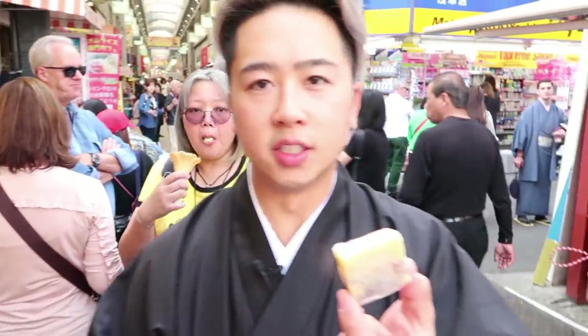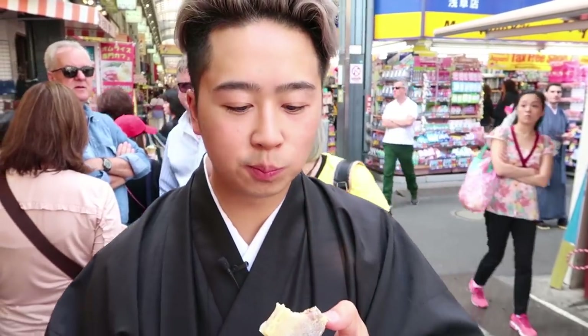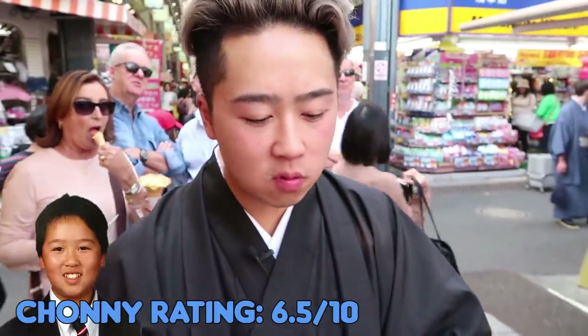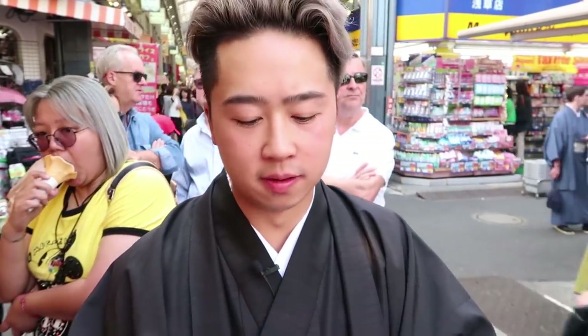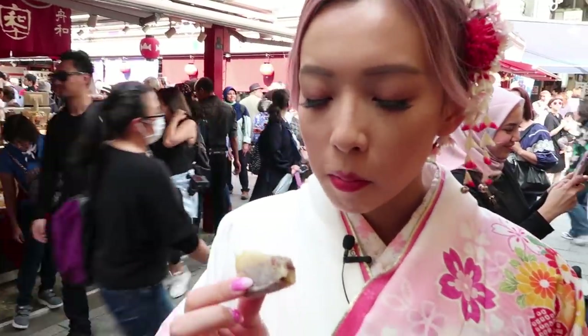Next is this Japanese treat — I have no idea what it is, it just looks like a bar of soap, but we'll try it out. What is it? It's just like beans — like red bean and yellow bean. But it tastes like I'm eating a sweet potato. How is it? It's like straight up — you're eating a potato.